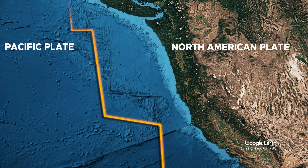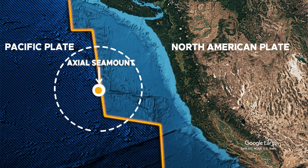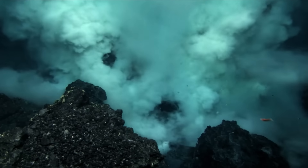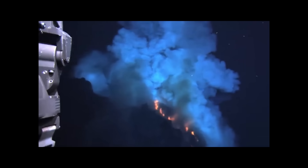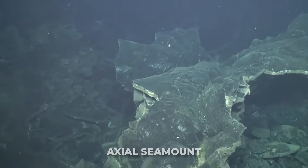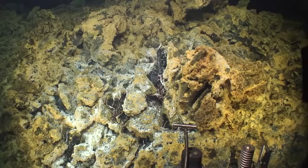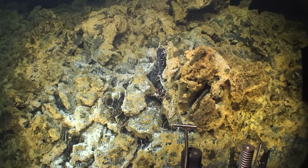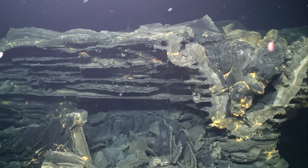Deep beneath the churning surface of the Pacific Ocean, far from sight and buried under a mile of seawater, a massive volcano breathes. It inflates and deflates like a living creature, building pressure over years before silently erupting in a burst of molten lava. This is Axial Seamount, one of the most active and closely watched underwater volcanoes on Earth. But its significance extends far beyond its fiery heart. What if this remote seafloor giant held critical clues about one of North America's most terrifying seismic threats?